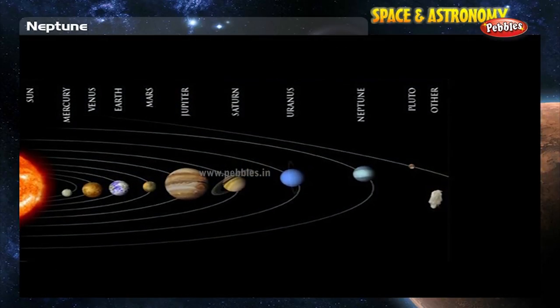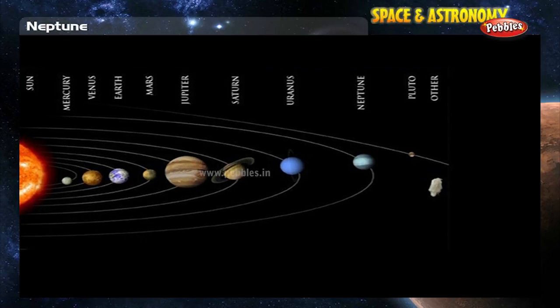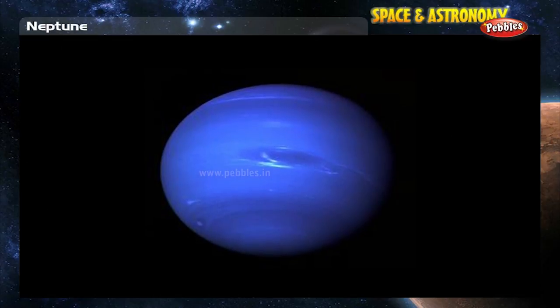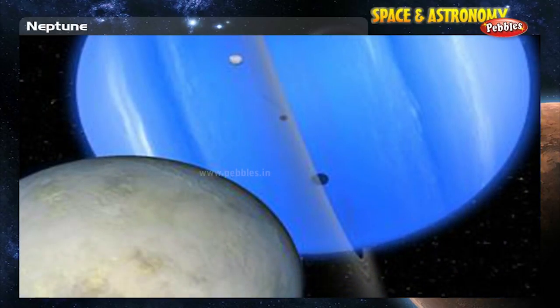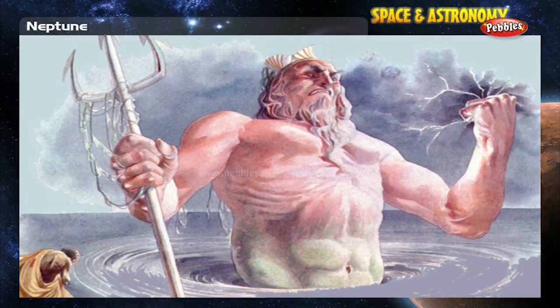Neptune, the 8th and furthest planet from the Sun, is a very cold place. Its bluish color is caused by small amounts of methane gas in its atmosphere. The planet has 13 moons and a very narrow, faint ring system. Neptune was the Roman god of the deep seas.